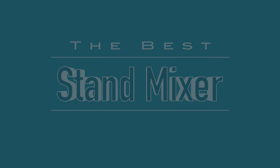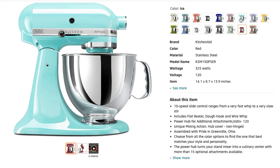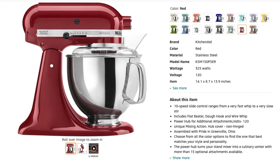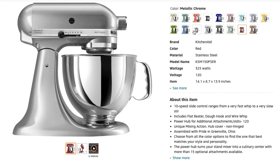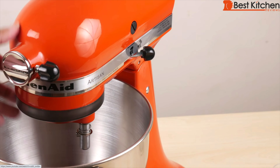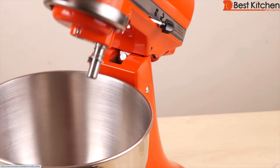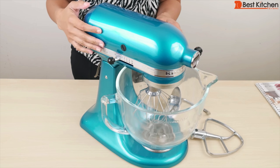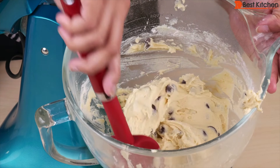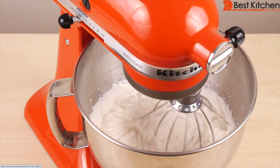Stand mixer. Everyone wants a KitchenAid and I have reviewed many models. They are beautiful and come in every color you'd want. They've also been around for a long time and generally last for decades, so that is the appeal. While all the models I've reviewed worked well, the most popular size is the 5 quart tilt head. It does everything you need it to: cookie dough, pizza dough, whipped cream, etc.